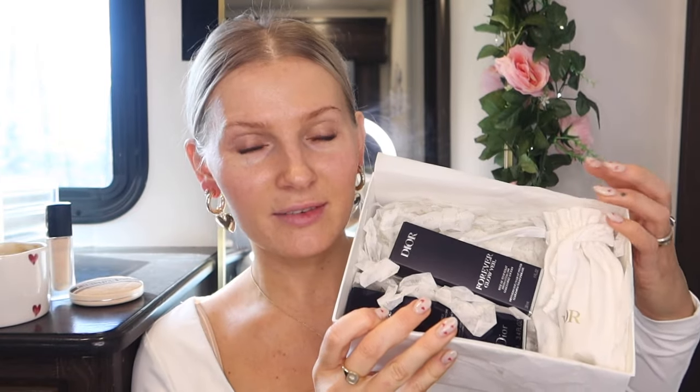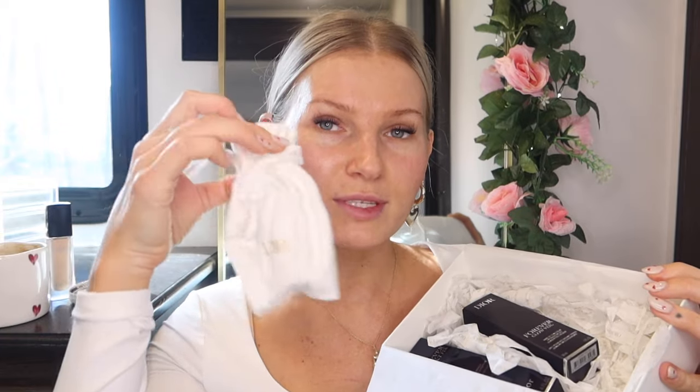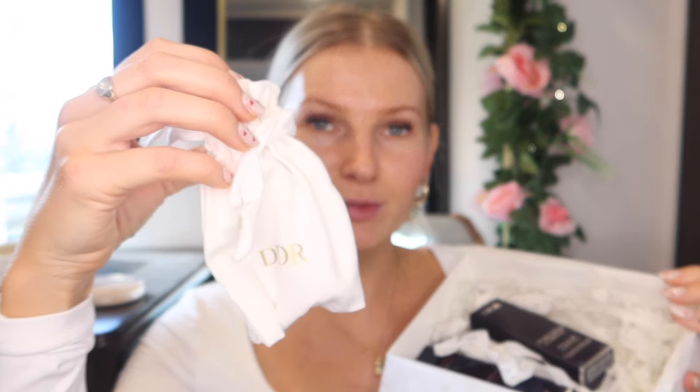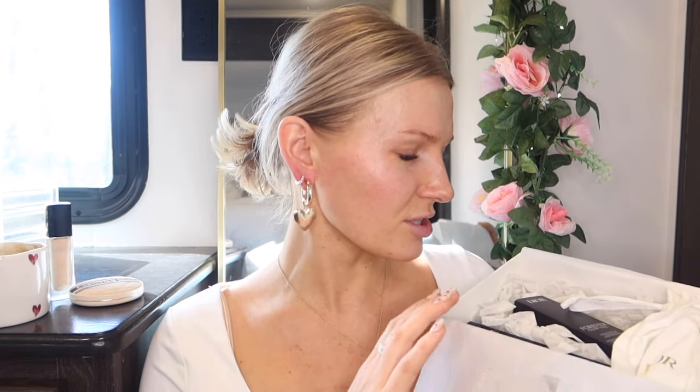Inside I also got some free samples — I chose some perfumes and they came in a little pouch, which I think is really cute. I don't really love the scent of a few of them, but I did love Gris Dior and Dior Riviera — those two I really liked. Some of the others just aren't really up my alley.